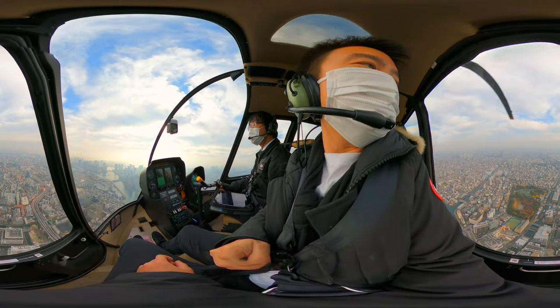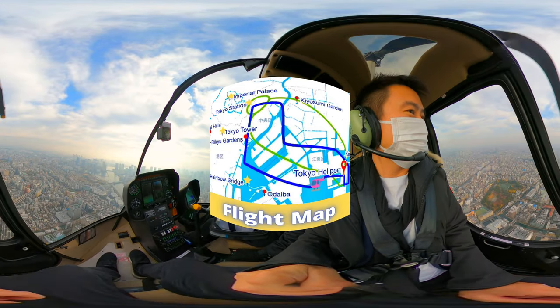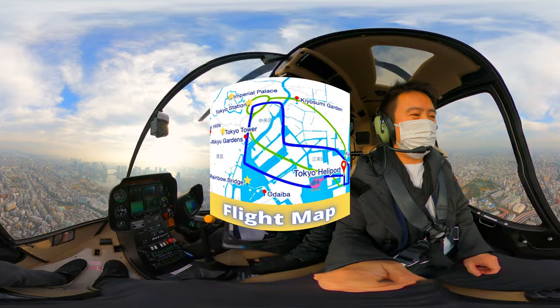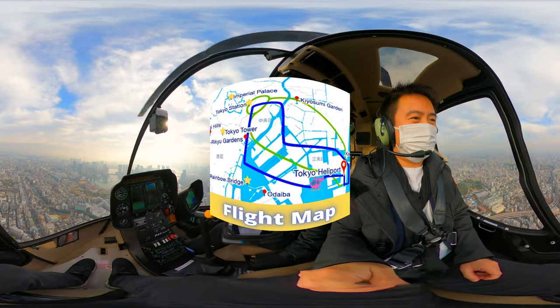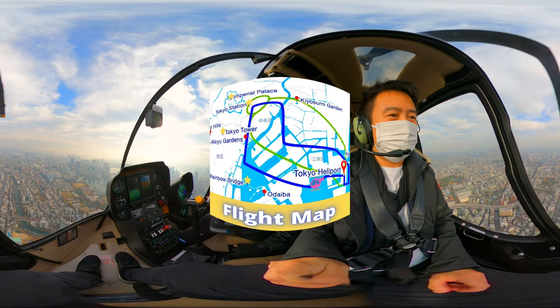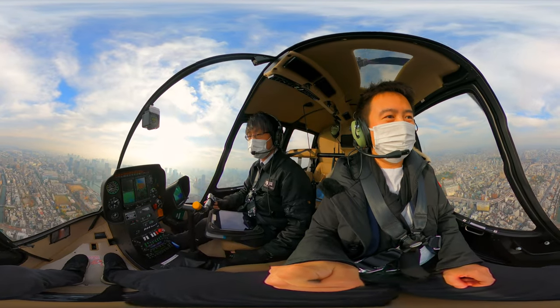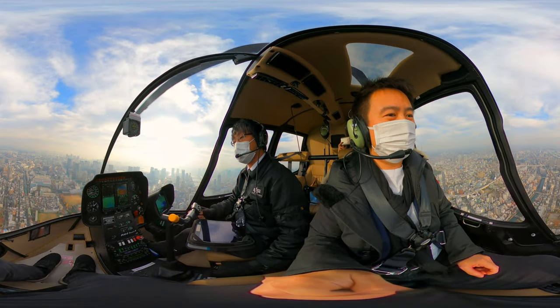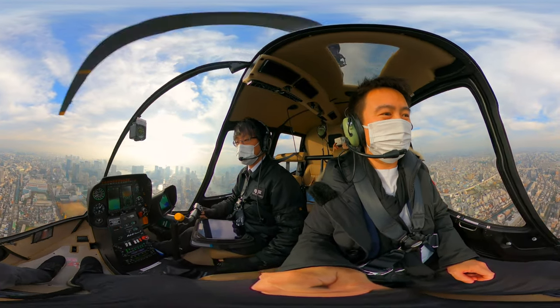Here is the flight map, and the blue line is the flight path that we are taking today. The stars show the notable places that we have seen so far: Rainbow Bridge, Tokyo Tower, Imperial Palace, and so on. Stick around for a minute — the next sight to see is Kasai Rinkai Park.